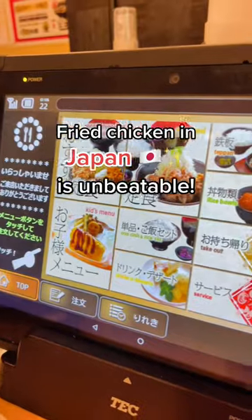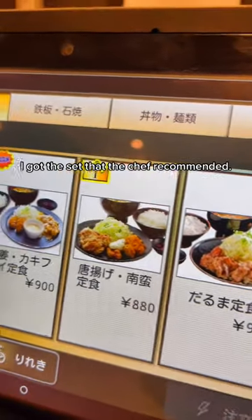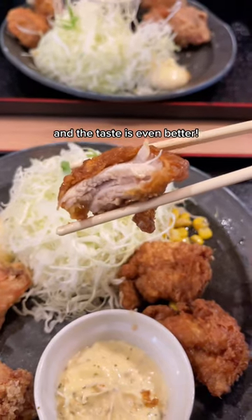Fried chicken in Japan is unbeatable. This restaurant uses a tablet to order. I got the set that the chef recommended. It looks so delicious, and the taste is even better.